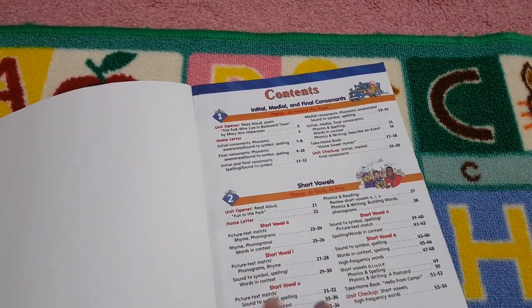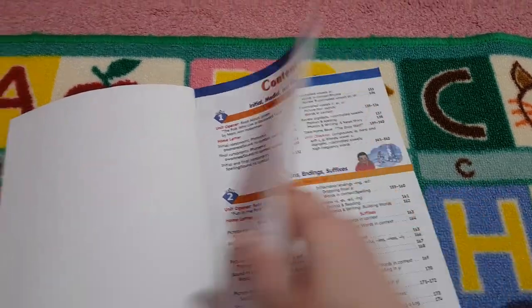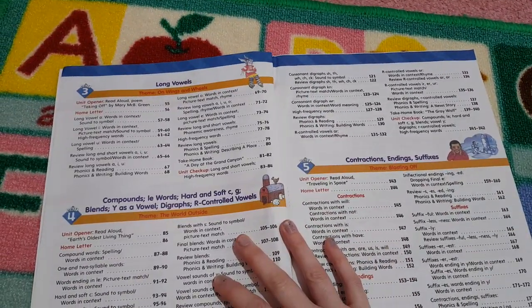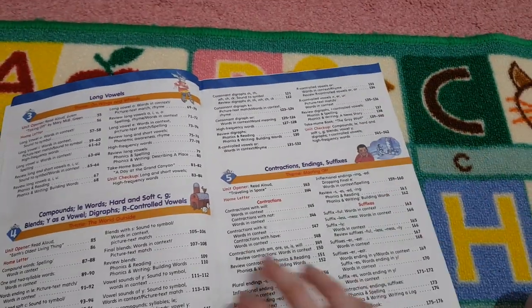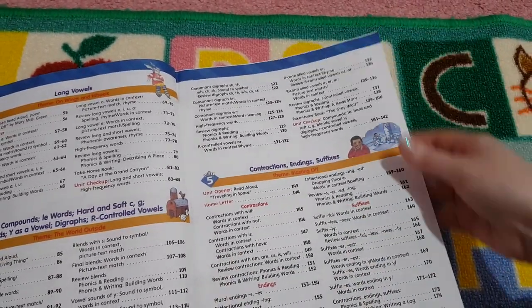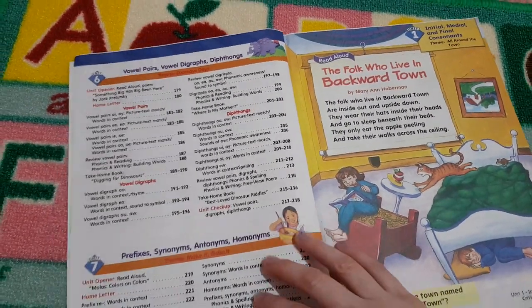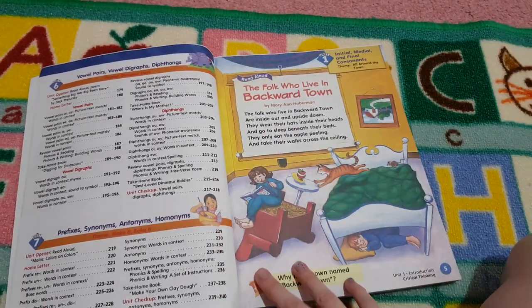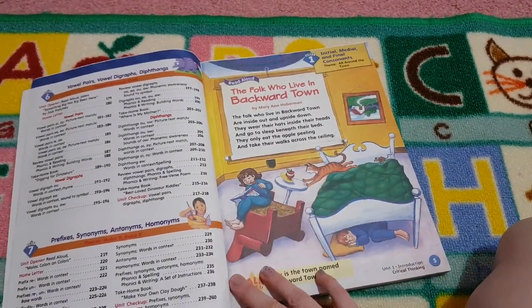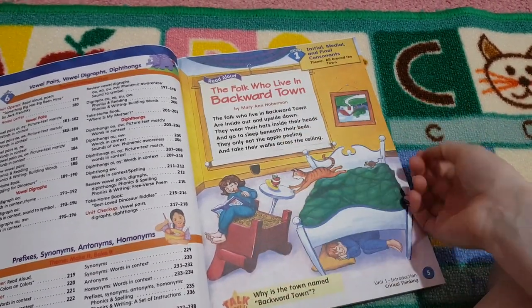So here are our contents pages so we can see the different skills. This is Level B so we are going quite in depth — contractions, endings, suffixes, vowel pairs, diagraphs, diphthongs, prefixes, synonyms, antonyms, and homophones. So these are all skills for second grade, which are great if you're wanting to cover them in second grade.